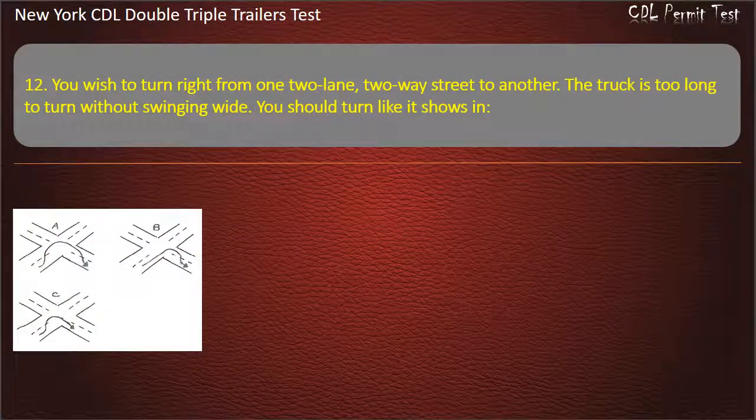Question 12: You wish to turn right from one two-lane two-way street to another. The truck is too long to turn without swinging wide. You should turn like it shows in Figure B, Figure C, or Figure A. Answer: Figure B.